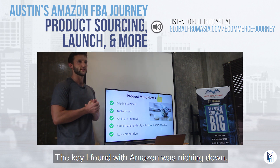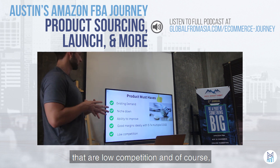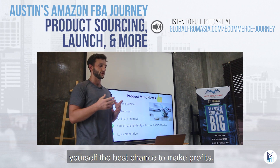The key I found with Amazon was niching down, and what this did was allow me to find things that are low competition and find ways to improve the products. By doing this you can really give yourself the best chance to make profits.